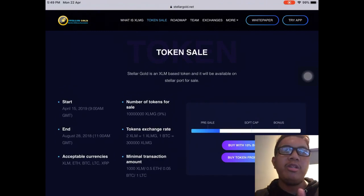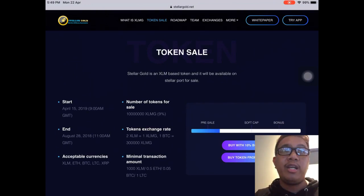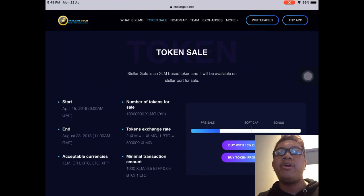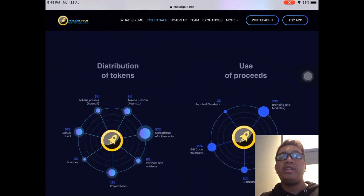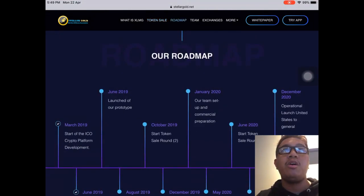They're currently running a token sale. This is a Stellar Lumens based token and will be available on the Stellar platform for sale. You can see the starting date, the number of tokens for sale, the exchange rate, and the minimum transaction amount. They are accepting Stellar Lumens, Ethereum, Bitcoin, Litecoin, and Ripple to participate in their token sale.